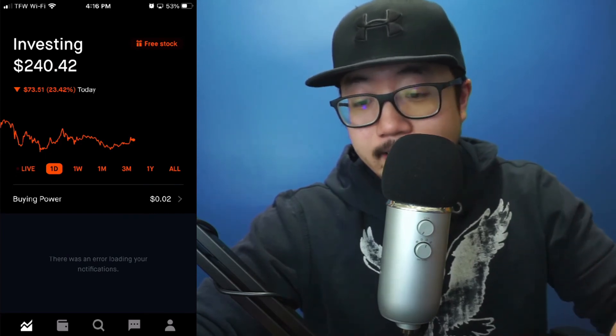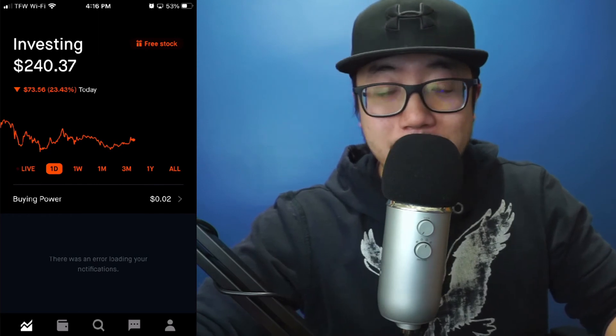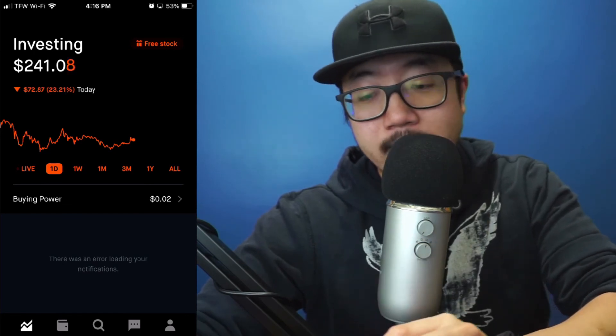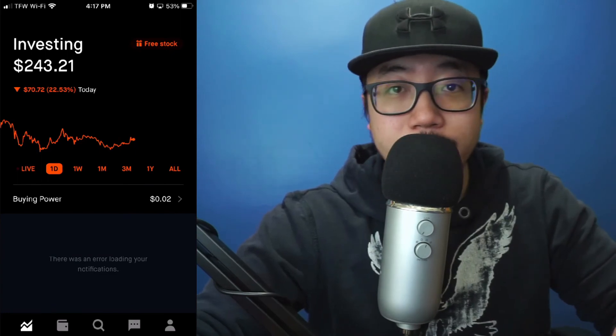Let me know where you guys are at and how you're doing with Dogecoin — when you're planning on selling, how much profit you want to make, or if you're just holding until one dollar per coin like a lot of people are saying. It's not a large investment so I don't mind just having $100 sitting and waiting on my Robinhood account. I hope you guys enjoyed the video — be sure to hit that like button, thanks for watching!